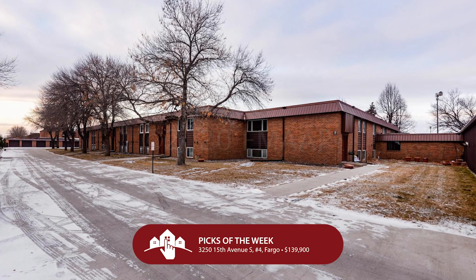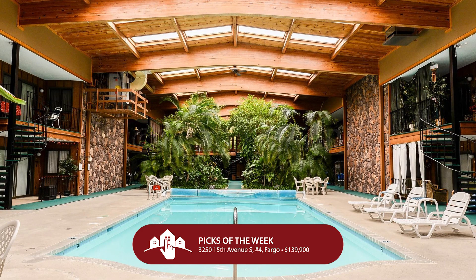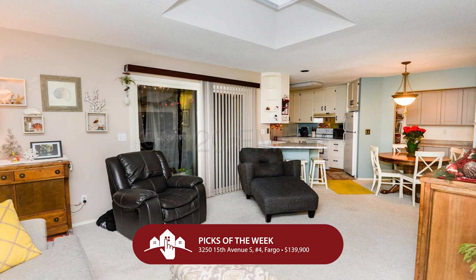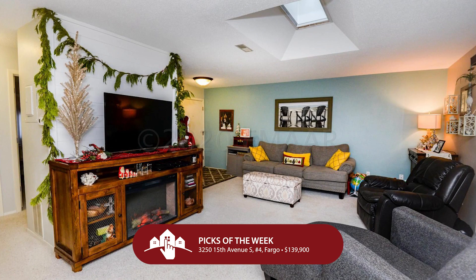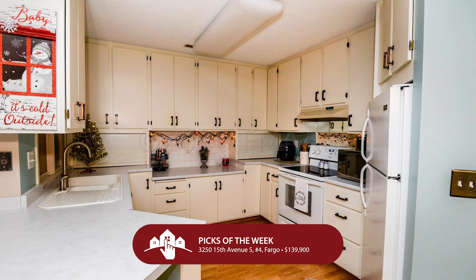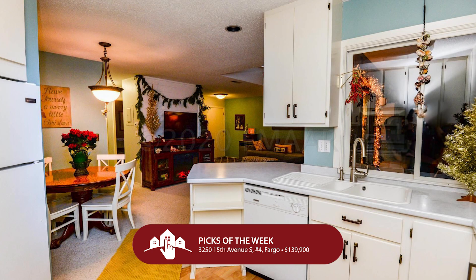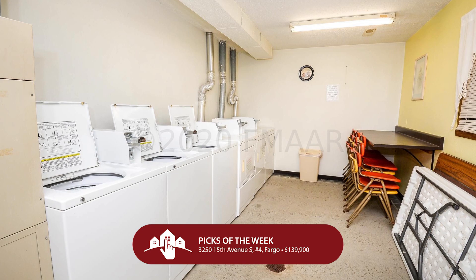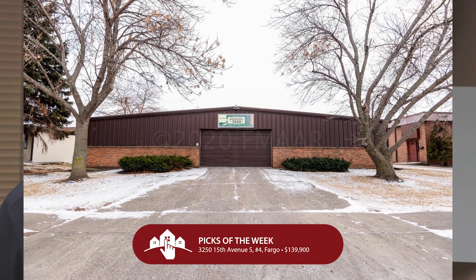Let's start with some condo living — that means no snow removal, no lawn care, and you push the easy button. We're in South Fargo at 3250 15th Avenue South, Unit 4. Just $139,990 lands you a really sharp condo with two bedrooms, two bathrooms, and a single garage stall. You're going to love the amenities, including a community room, a pool, a hot tub, a fitness room, sauna, and more. You'll enjoy the wonderful condo with patio doors and a skylight, kitchen and dining areas for entertaining, and a spacious master suite.